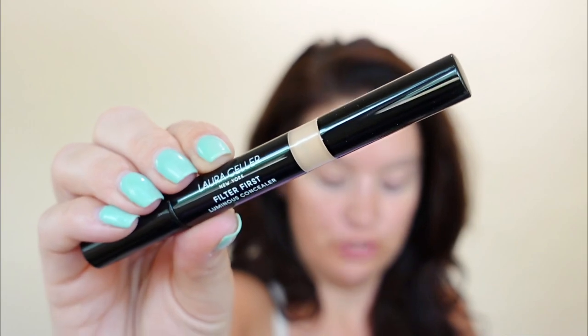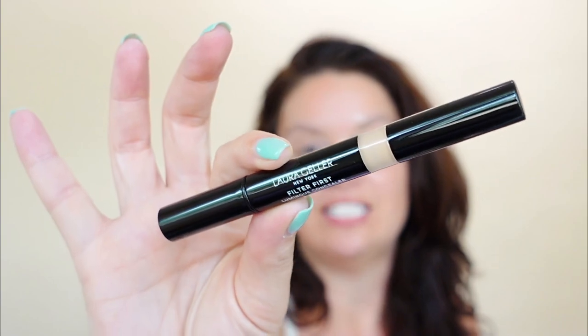Moving on to Laura Geller, which I do know is cruelty free — the Filter First Luminous Concealer. I already feel so luminous! This is the Laura Geller Filter First Luminous Concealer Pen in the shade Medium. I'm really excited to try these. So from Chic Beauty Box I'm going to be able to try the Smashbox powder and the Laura Geller concealer. And all of this is makeup — this brand says they're going to be just makeup, so thank you Chic Beauty Box for listening.